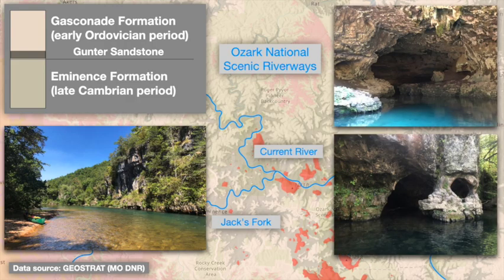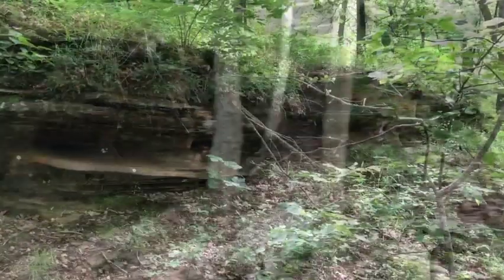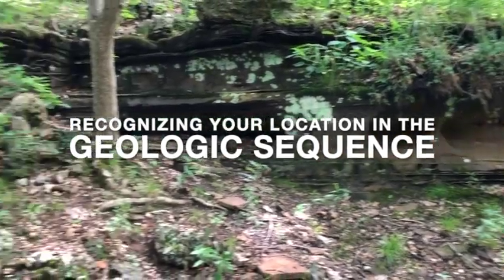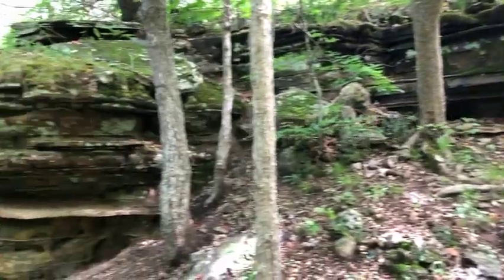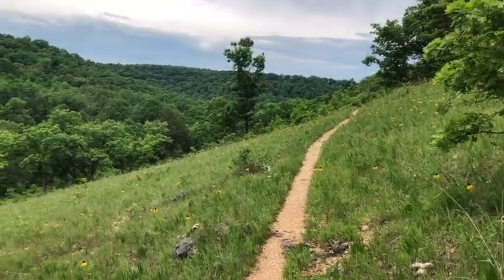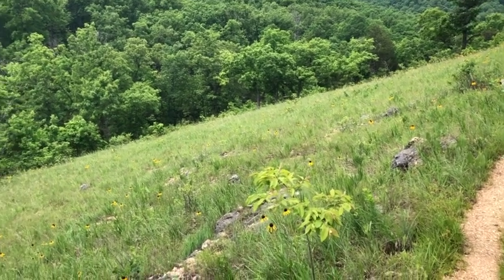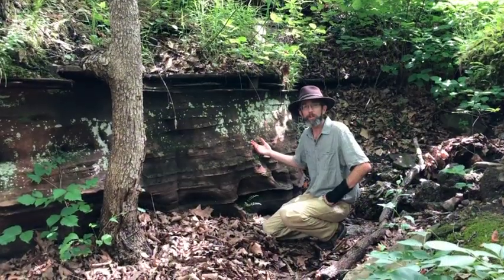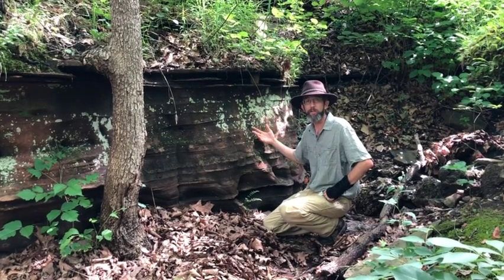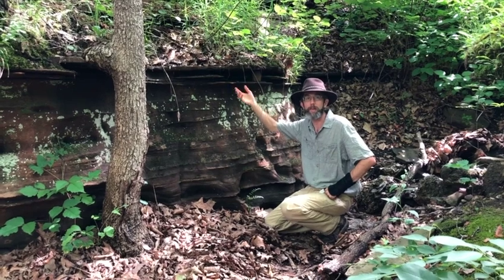But let's return to the Gunter Sandstone and why it's so important at Ha-Ha Tonka and elsewhere. First, if you can recognize the Gunter, you know where you are in the geologic sequence. It crosses virtually every trail in the park, so if you see and remember its location, you can keep track of whether you're above or below it, and thus which formation you're hiking through. When looking at the Gunter in person, here are a couple of tricks. One is that it's sandstone — it feels like sandstone. If you rub your fingers on it, it's going to feel grainy, gritty like beach sand.